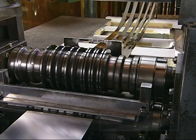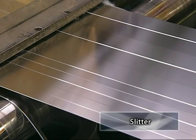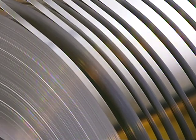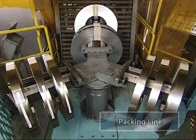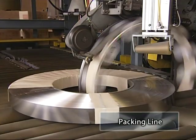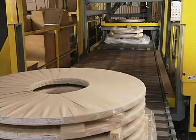Cold rolled steel strips of pre-designated thickness and quality are cut to the width required by each customer using the slitter. Our finished products are then packaged and shipped to the customer according to their order specifications.